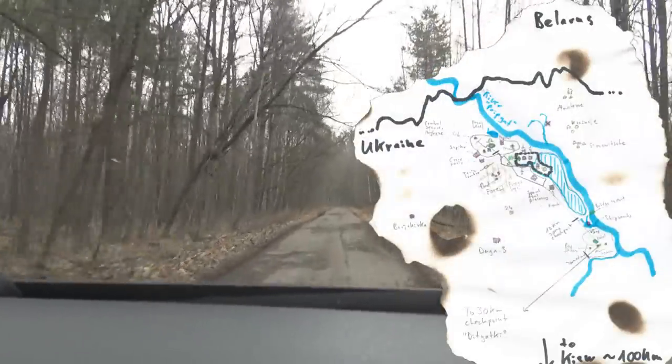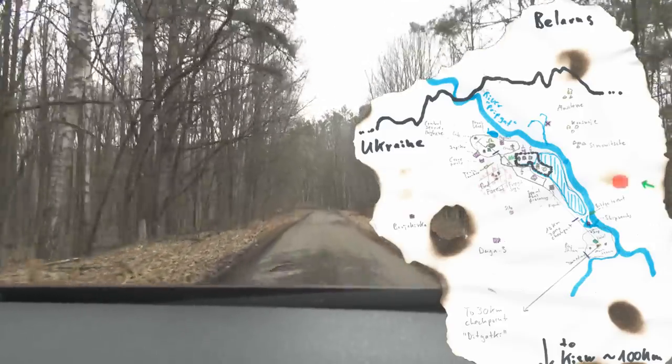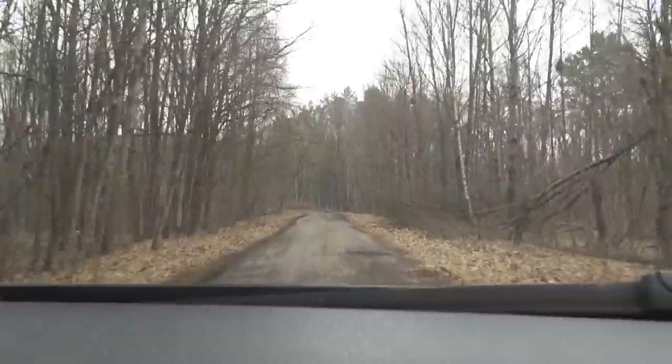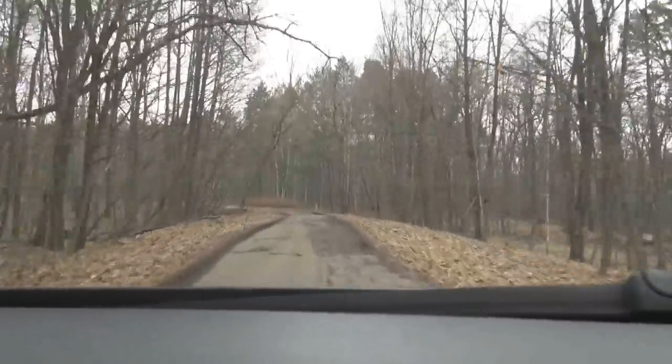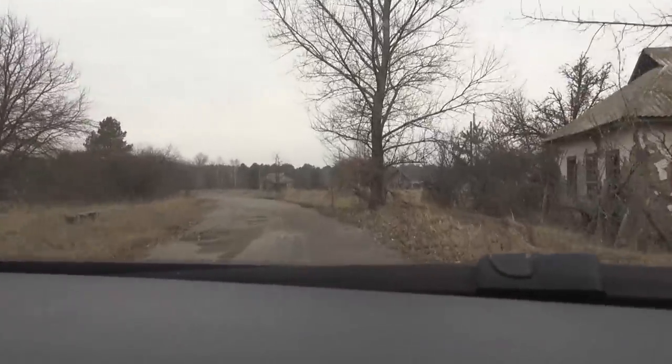We've just crossed the Pripyat River to the east and are now going towards a small town called Kashivka. It's quite a bumpy ride, but finally we are arriving at the small abandoned town of Kashivka.